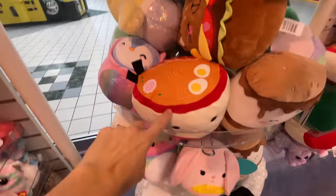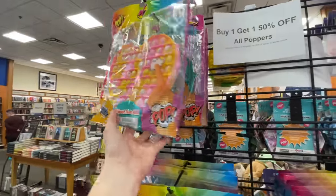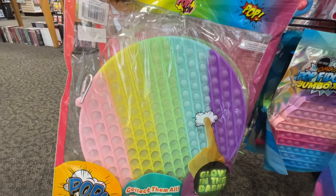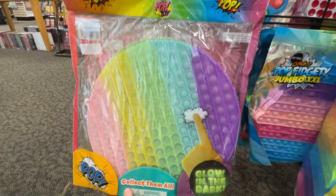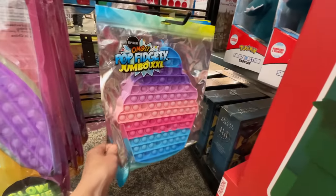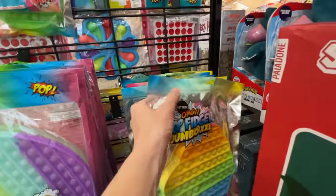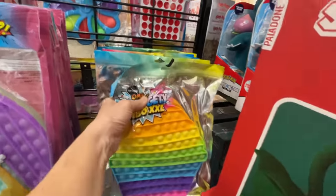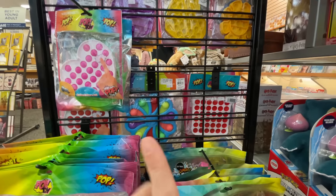We're at Books A Million and they have a ton of poppets! There's a really big pastel-colored one that glows in the dark — very Easter-looking. They have jumbo cupcake poppets and extra-extra-large ones, including a boba tea poppet with a little straw at the top and a cupcake poppet. So many to look at!